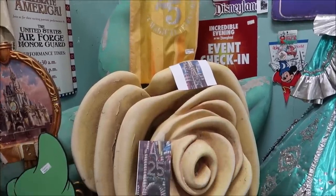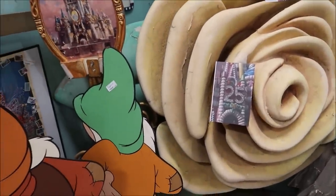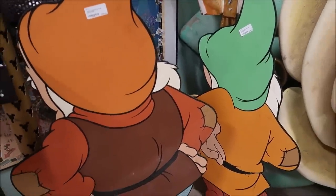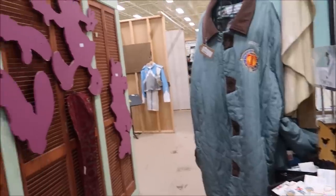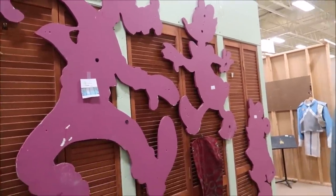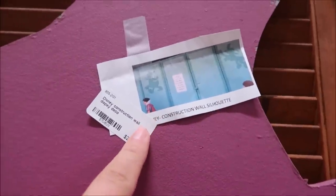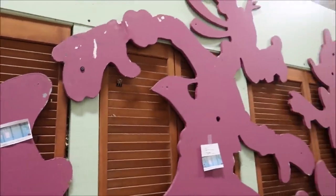We talked about the 25th anniversary castle piece, but just take a look at all the other props they have. These are Seven Dwarves construction cutouts — these were used during the refurbishment and are $365 a piece. They even have construction cutouts of Goofy, Daisy, and Minnie, and they give you a little photo of where they were at. Those are $285.